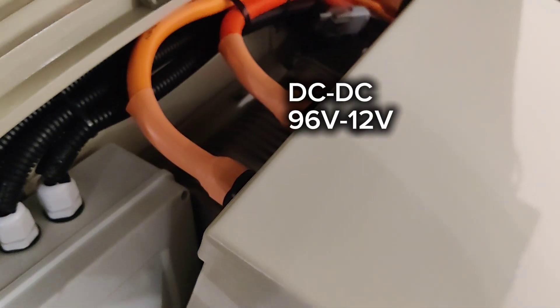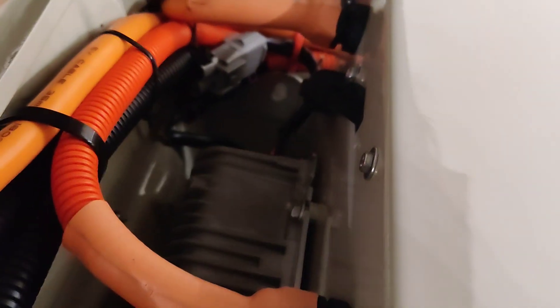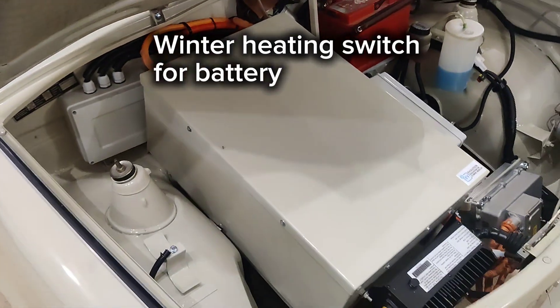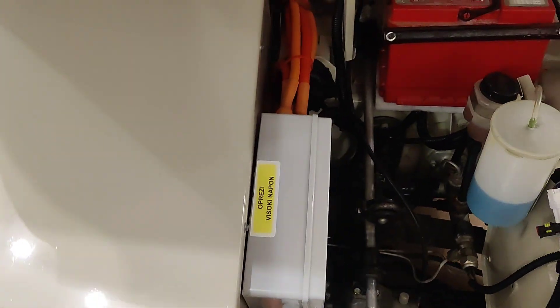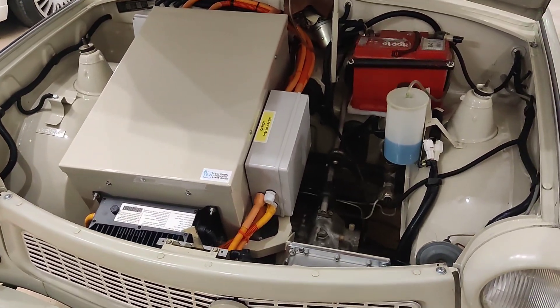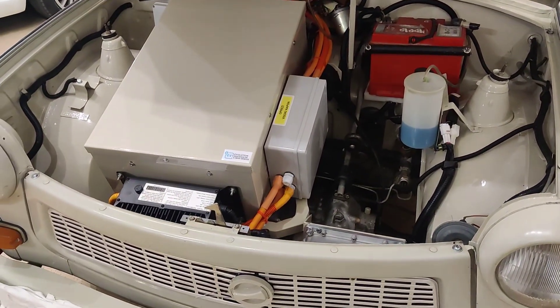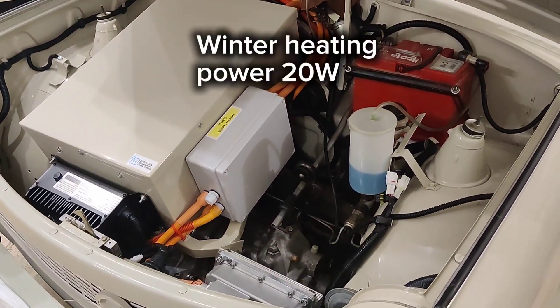Here we have the DC-DC converter behind the battery box. The DC-DC converter powers the 12-volt battery — for daily use of lights and things like that. We also have an additional winter switch here: when turned on in winter, it activates the heating inside the battery to keep it at a good operating temperature. The heating consumes only about 20 watts — very efficient — and keeps your battery safe.